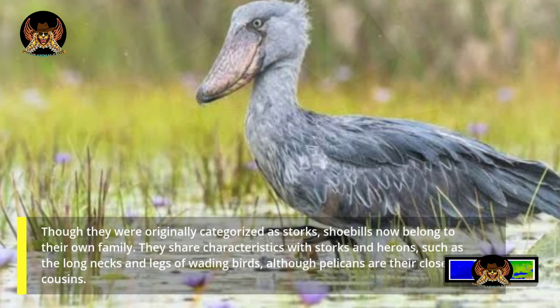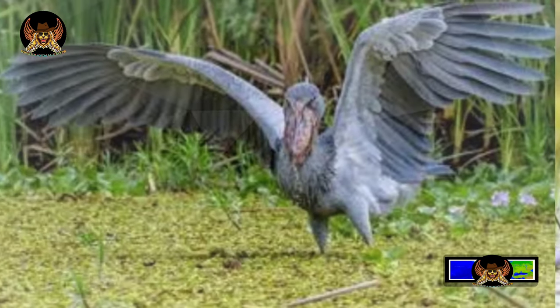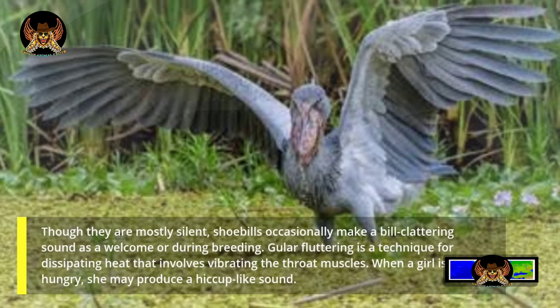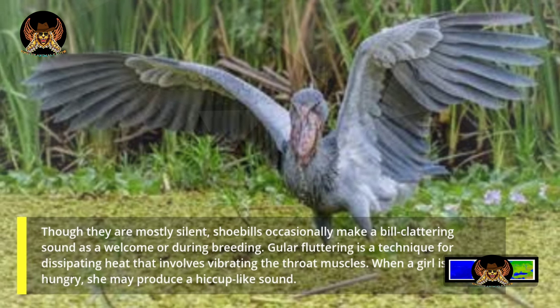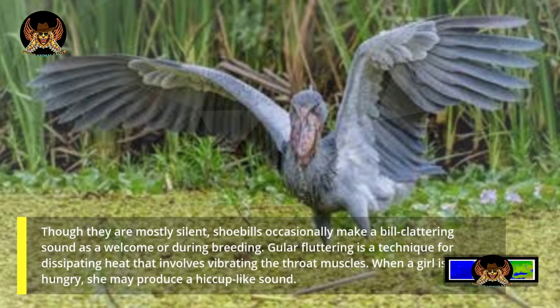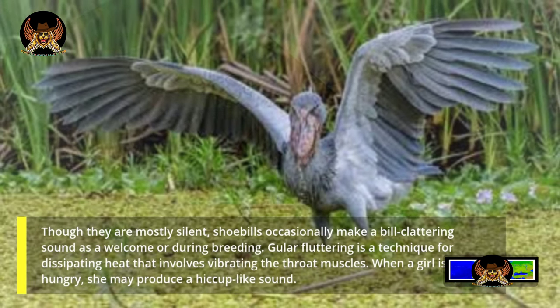Though they are mostly silent, shoebills occasionally make a bill-clattering sound as a welcome or during breeding. Gular fluttering is a technique for dissipating heat that involves vibrating the throat muscles. When a chick is hungry, it may produce a hiccup-like sound.